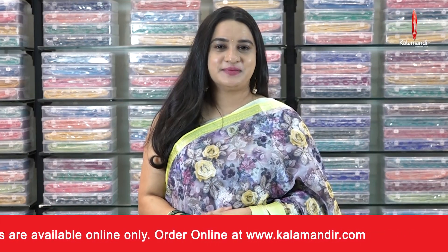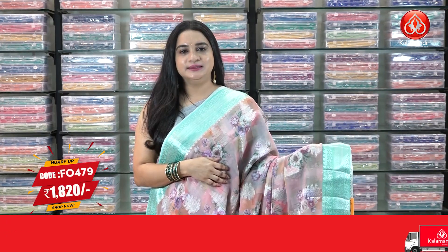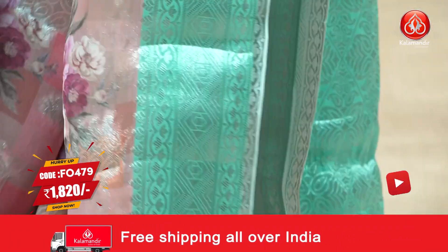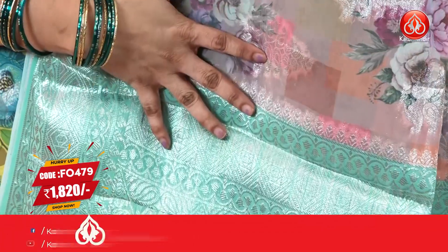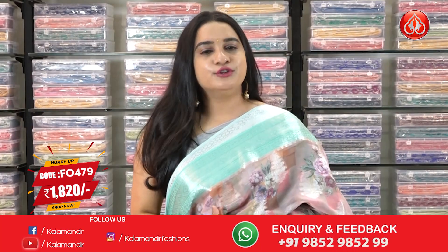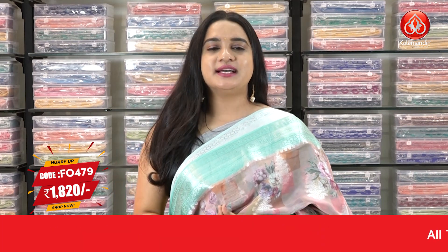This is the last saree from today's collection — a beautiful peach and sea green color combination. The body has beautiful printed blocks, printed floral bunches, and leaf floral motifs in silver zari. The border is a contrast border with diamond weave, floral weave, and leaf weave in silver zari. The pallu is a contrast pallu with diamond floral motifs in silver zari, paired with a contrast printed blouse. Saree code FO 479, actual price 2600, offer price 1820 rupees.